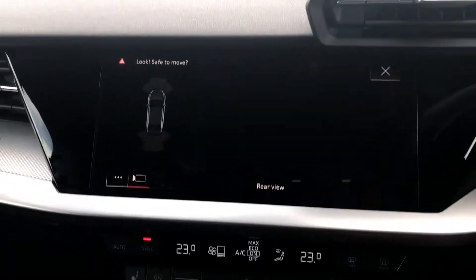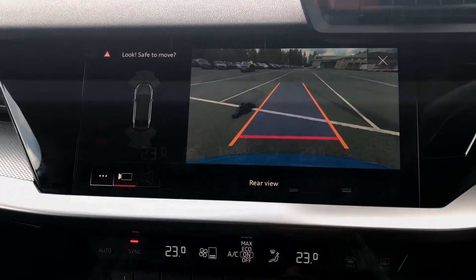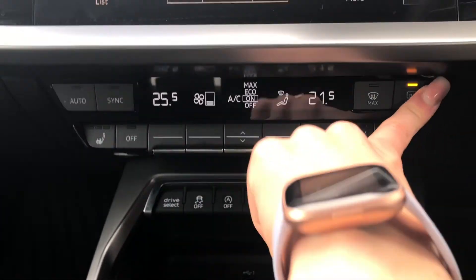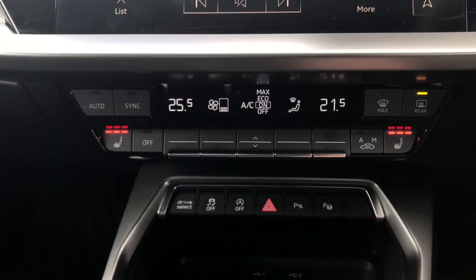This particular model also comes with the park assist option, meaning you never have to worry about parking again. Moving down, we have the controls for the dual-zone electronic climate control, which is standard with this spec. You can easily change the temperature or fan speed on the move with these large, easy-to-access switches.